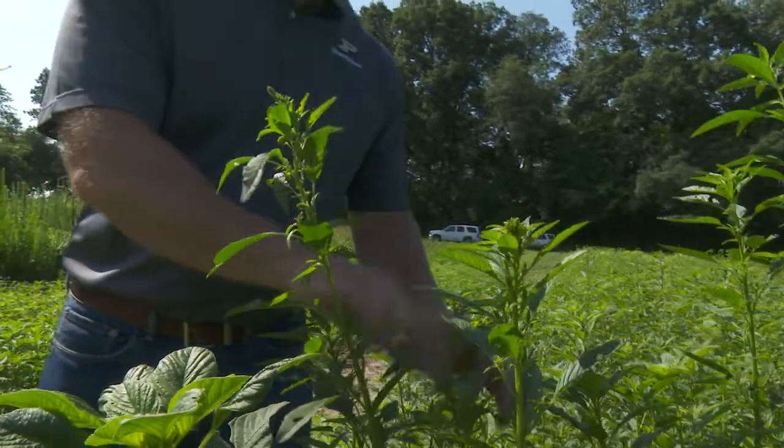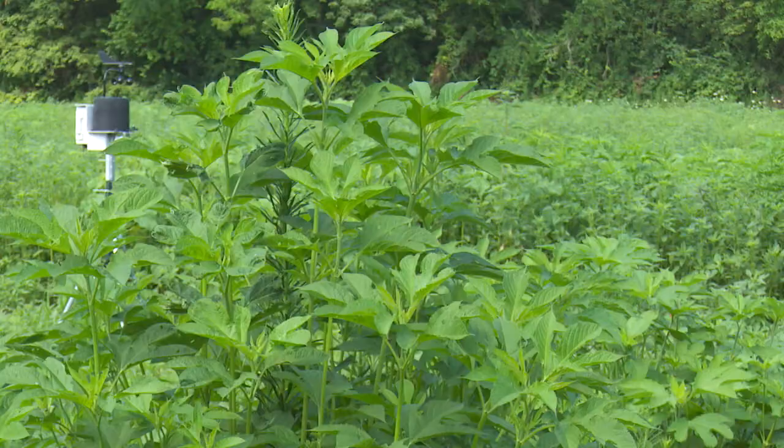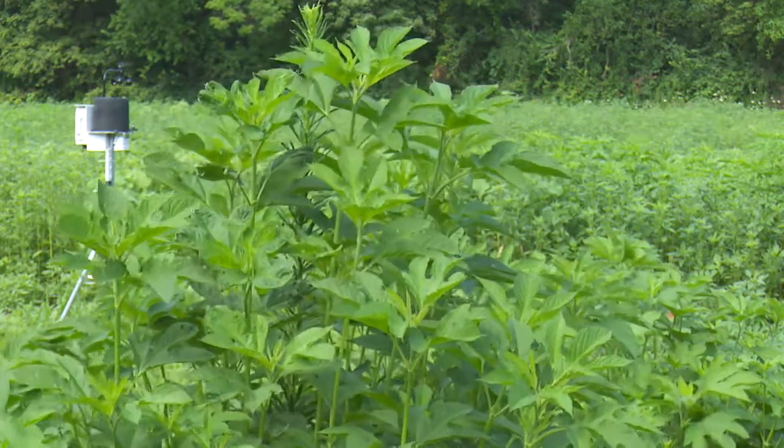I can easily say that the first year some growers identify they have a resistant weed problem, they can lose 50% of their yield. I know that in the case of glyphosate and PPO resistant waterhemp. Hundreds of dollars per acre can be lost with herbicide resistant weeds today.